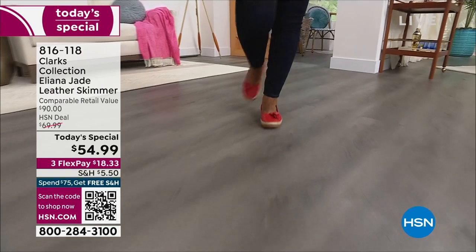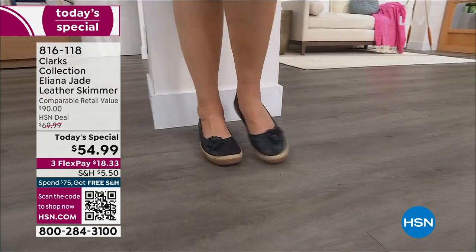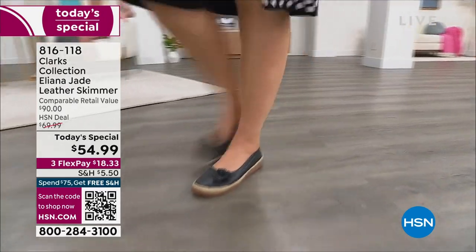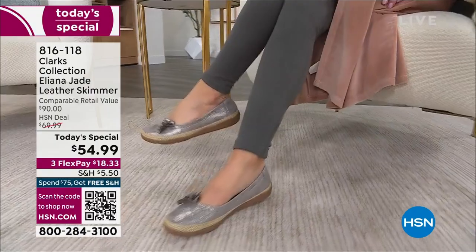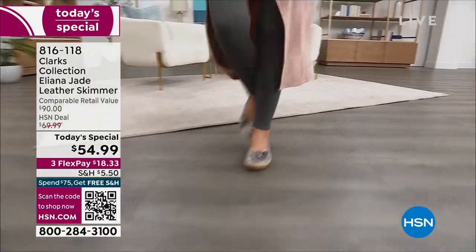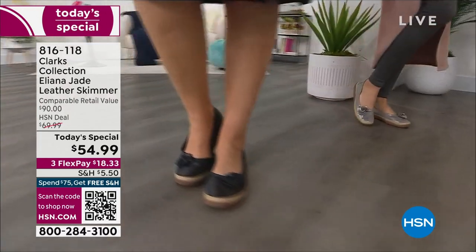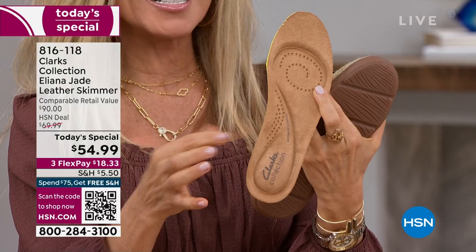This is like a really upscale ballerina flat but with all the comfort of Clarks. It has five millimeters of memory foam from heel to toe cup — think about your favorite yoga mat or mattress, that cushion, that bounce-back return. That's what you'll have every step. It also has a removable footbed — you can take it out and put it in another shoe.